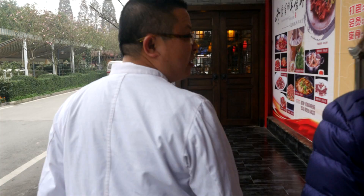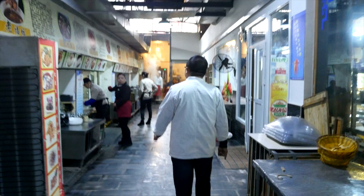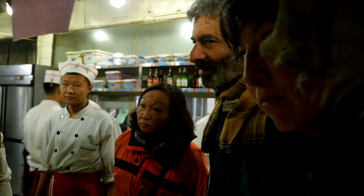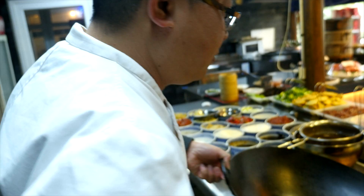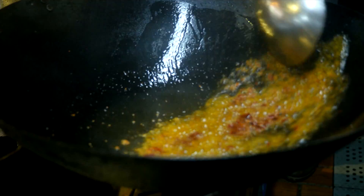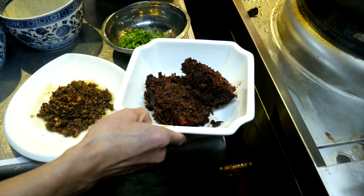Chef Guan invites us to his restaurant to show us a few dobanjong recipes. He teaches us a quintessential Sichuan delicacy: mapo tofu. To make it, heat a couple of spoonfuls of vegetable oil in a piping-hot wok, add a dollop of fresh dobanjong, and stir it in well to let the flavor explode in the wok. Chef Guan uses two tablespoons of one-year-old and two tablespoons of two-year-old paste — the first for color and spiciness, the second for depth of flavor.